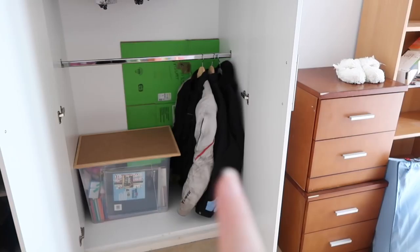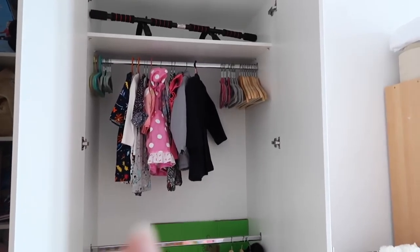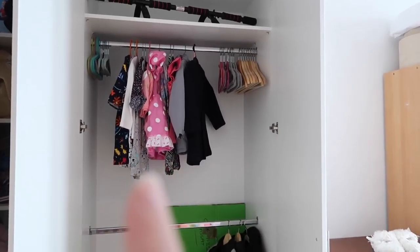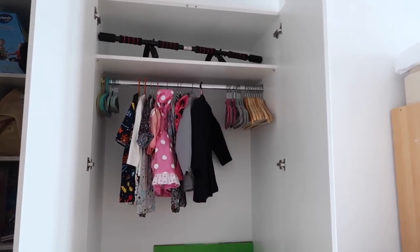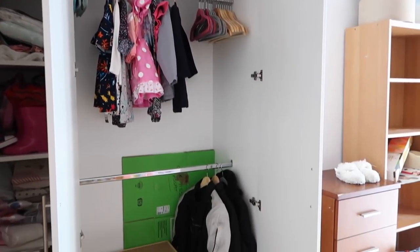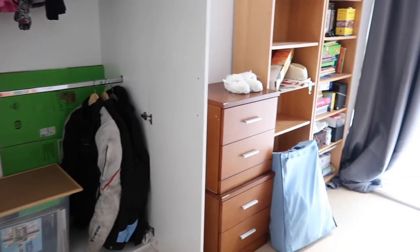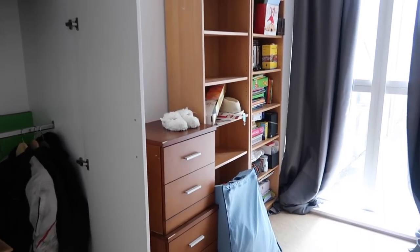Down at the bottom we have some coats, my craft items, and clothes that are currently fitting her. On top I just stored this because Robert didn't want to part with it. So yeah, this is it - the next time you see this room it will be decorated and different.